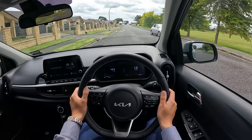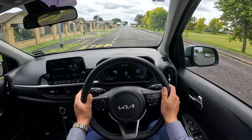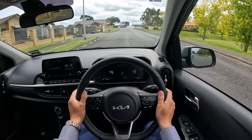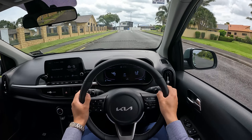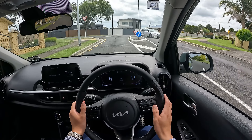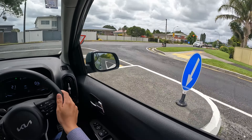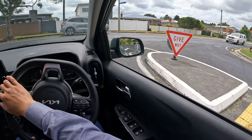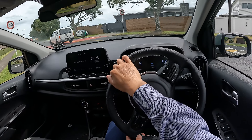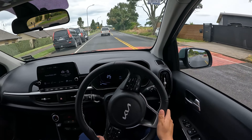It's a 1.25-liter petrol, naturally aspirated engine producing just over 60 kilowatts of power and around 120 Newton-meters of torque — very limited power from the drivetrain. But this is a small car; the chassis is small, the weight is small, which means it's still going to achieve really good driving dynamics.